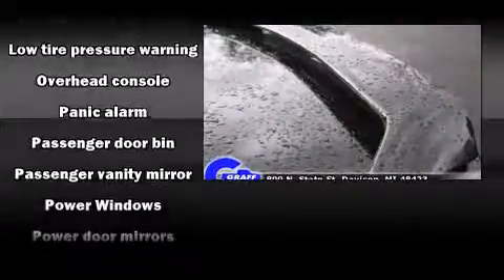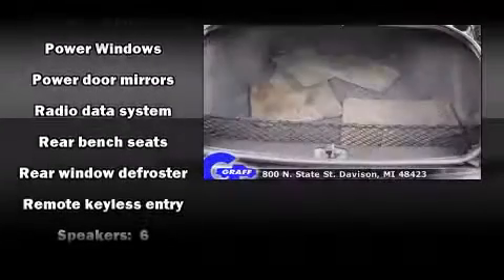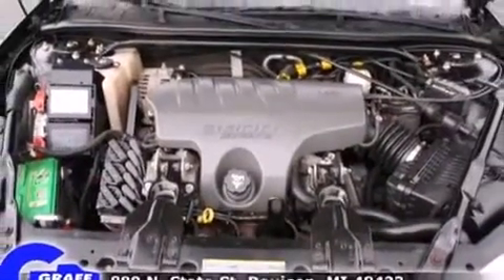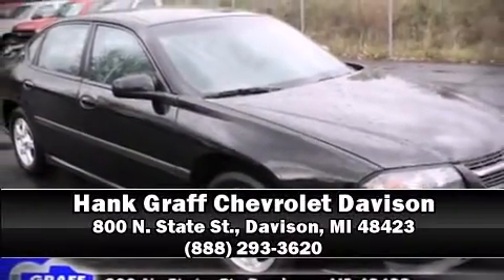Chevrolet ensures the safety and security of its passengers with dual front impact airbags, traction control, a panic alarm, and four-wheel disc brakes with ABS. Our team is professional and we offer a no-pressure environment — we are here to help you.